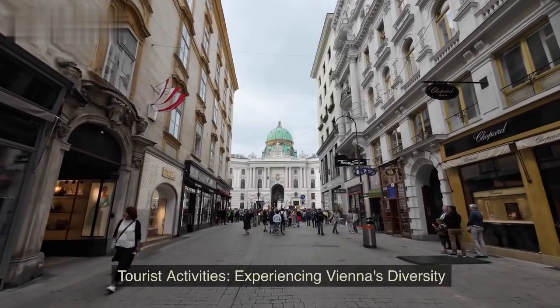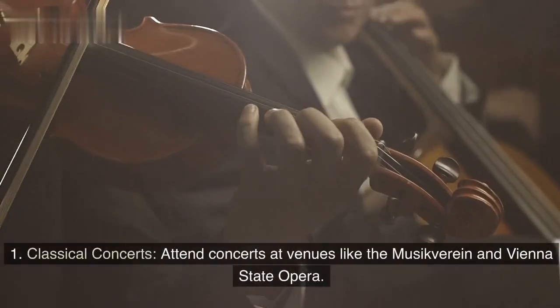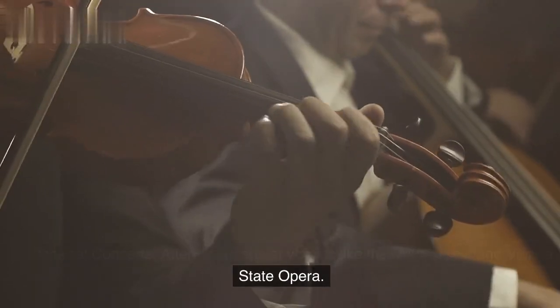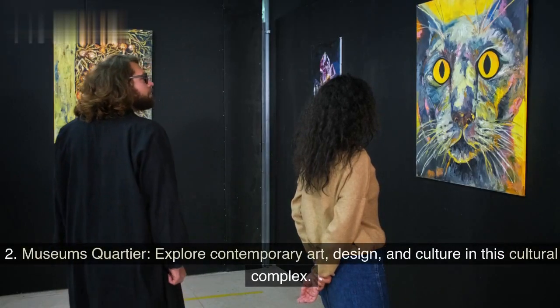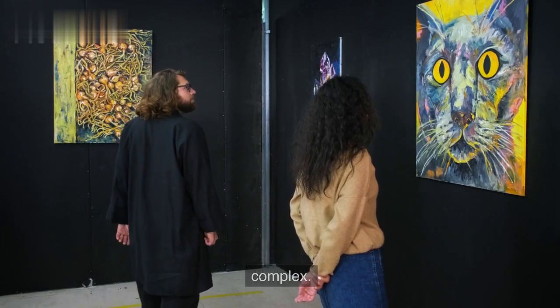Tourist activities: experiencing Vienna's diversity. Classical concerts — attend concerts at venues like the Musikverein and Vienna State Opera. MuseumsQuartier — explore contemporary art, design, and culture in this vibrant cultural complex.